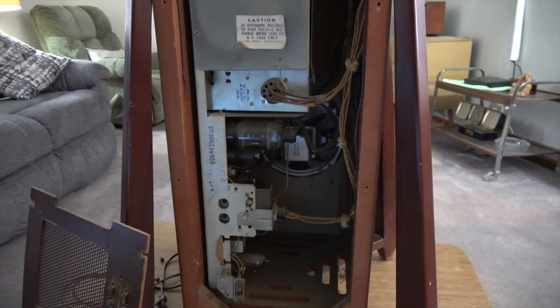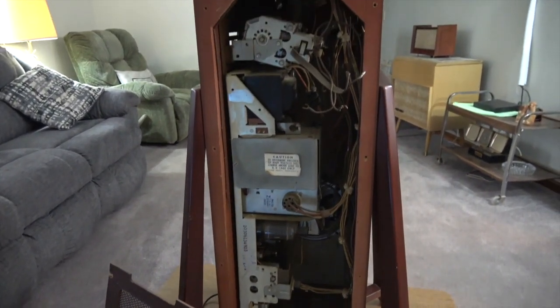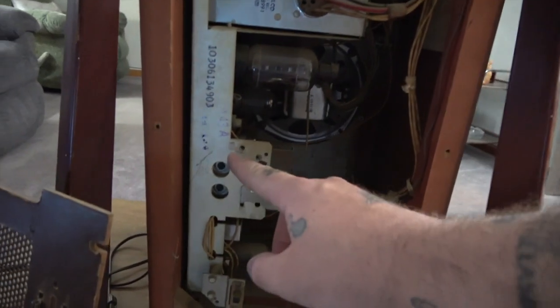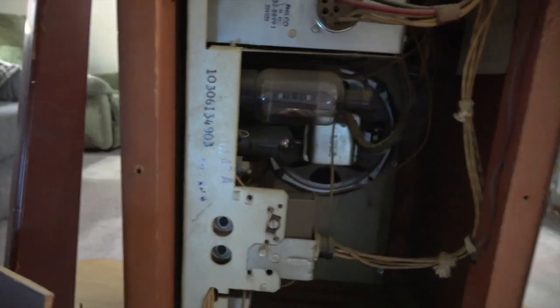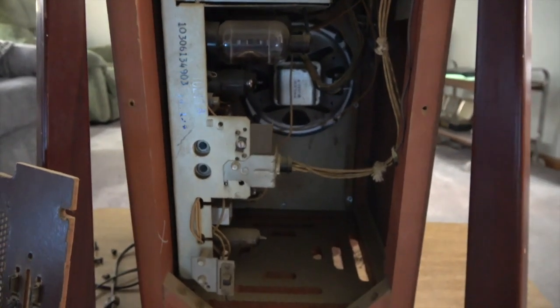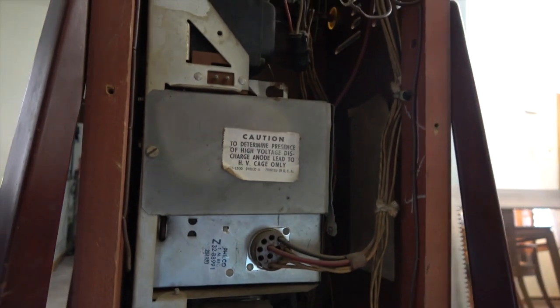Alright guys, here's what the Predicta Continental looks like with the back off. Noteworthy items: the 10L43 chassis. Interesting that it has an 'A' at the end — maybe that denotes it's a first year or first run, but that's purely speculation on my part. Also, there's a nice clean tube chart over there.